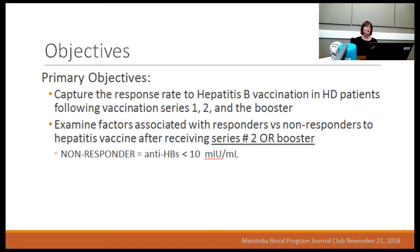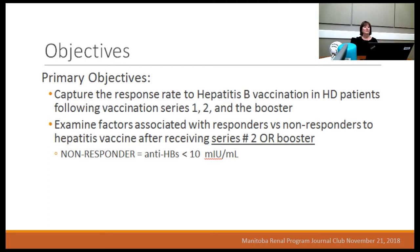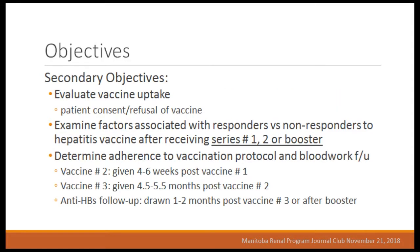We didn't consider a patient a non-responder until they failed both vaccine series — failing the first series alone doesn't make you a non-responder. Our secondary objectives were to evaluate vaccine uptake, examine factors associated between responders and non-responders across all series, and determine adherence to vaccination protocol and blood work follow-up. For adherence, vaccine two was supposed to be given four weeks after vaccine one — we allowed four to six weeks. Vaccine three was supposed to be given five months after vaccine two — we allowed four and a half to five and a half months. Antibodies were supposed to be drawn one month after the last dose — we allowed a one to two month interval.